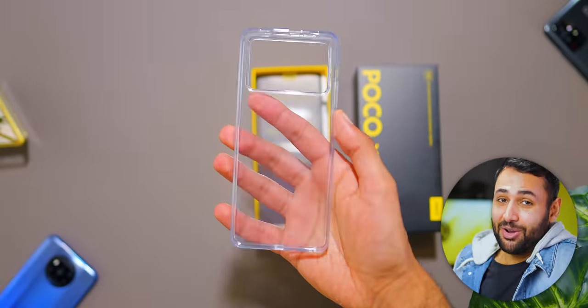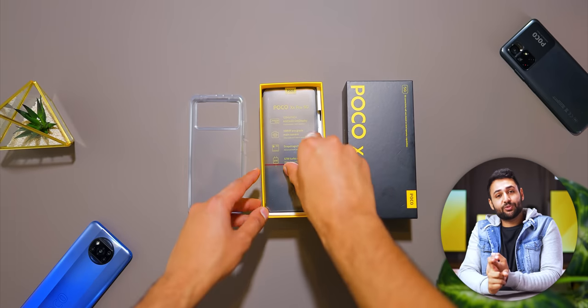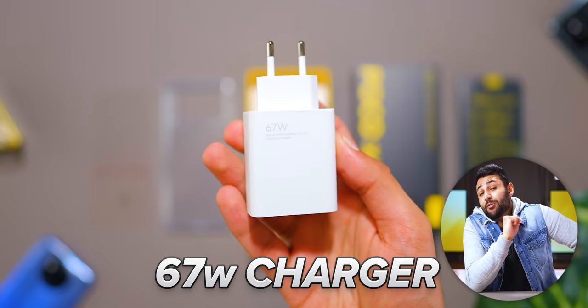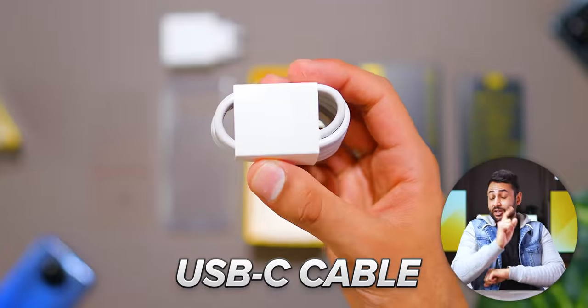It's off to a flying start with the packaging. You get a clear squidgy case, a screen protector, the phone itself, a 67-watt turbocharger, and a USB-C cable.